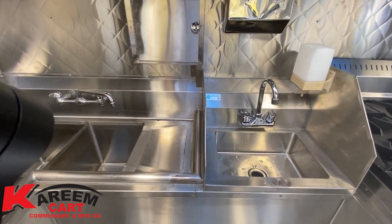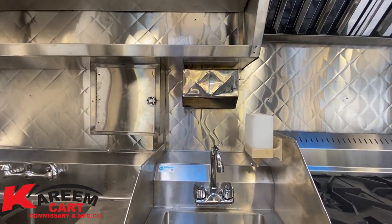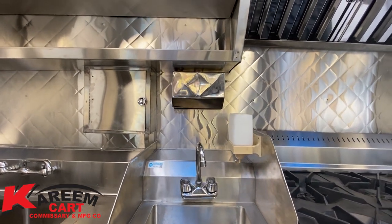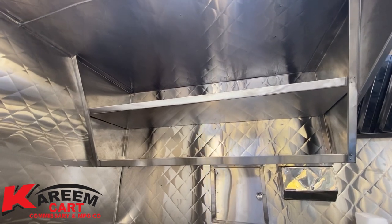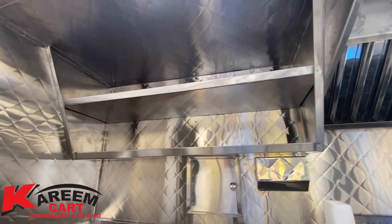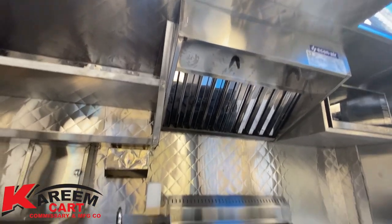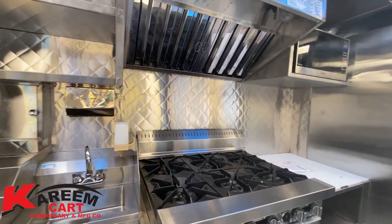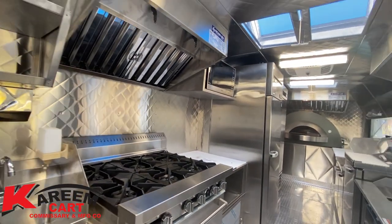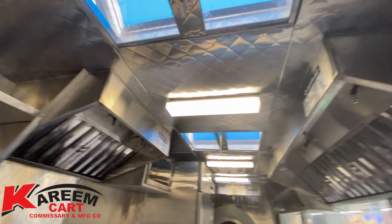Here we have the hose section to wash the trailer inside, the napkins dispenser, and the hand wash soap. Above the sinks we have top shelving, but on top of the range we need to have the exhaust system. All the lighting has been installed as per city regulations — everything has to be well illuminated.